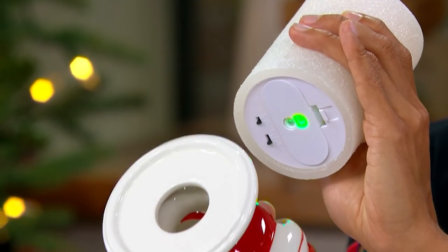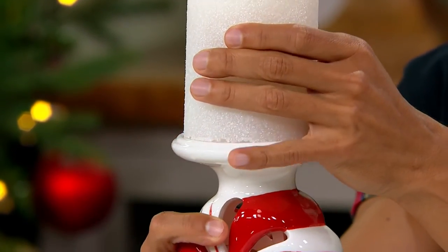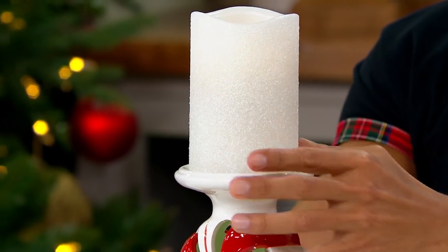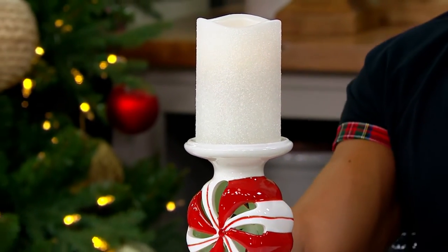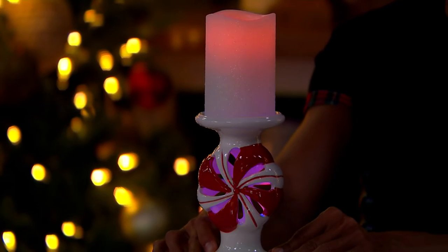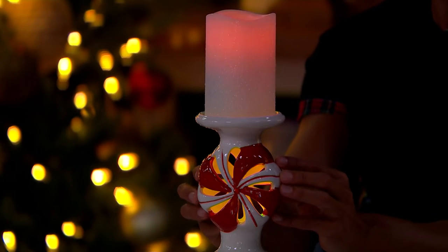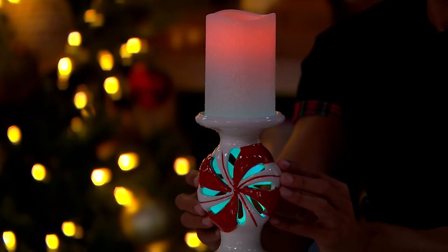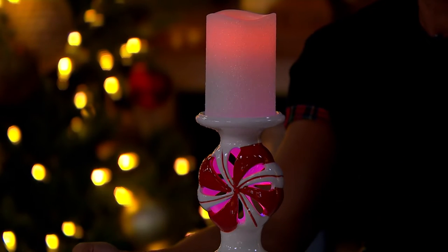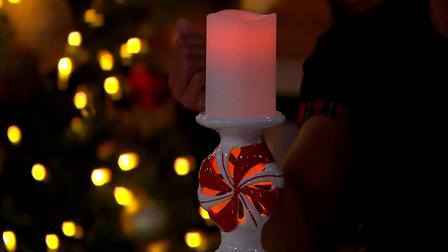You've got a hole on your pedestal — you're going to put this candle on top of the pedestal. Now let's dim the lights and watch this Christmas party happen. Oh my goodness, look at that! Isn't that so fun? Inside that cutout beautiful ceramic candy, you have that light party happening.